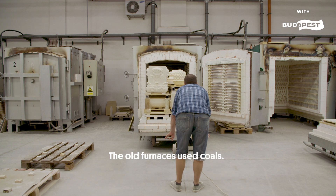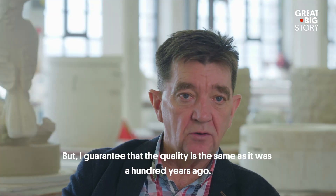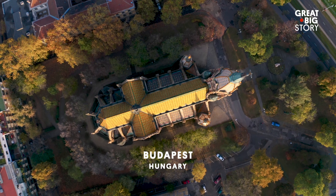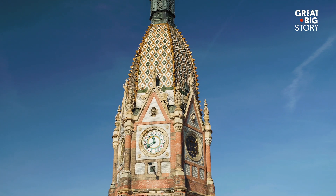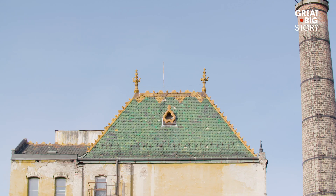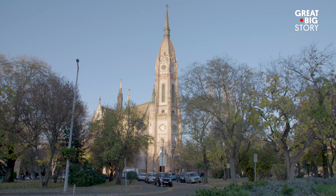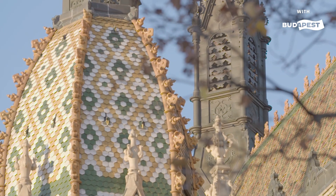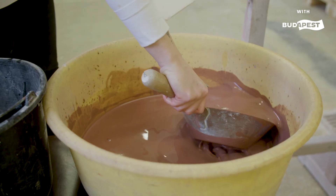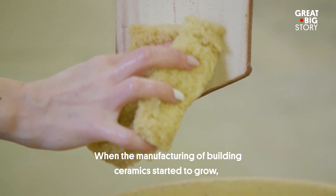Budapest's skyline became full of bright and colorful roofs during the architectural boom. Buildings like the Museum of Applied Arts built in 1896, the State Geological Institute topped with its bright blue tiles, followed by St. Laszlo Church, and of course the famous Great Market Hall.